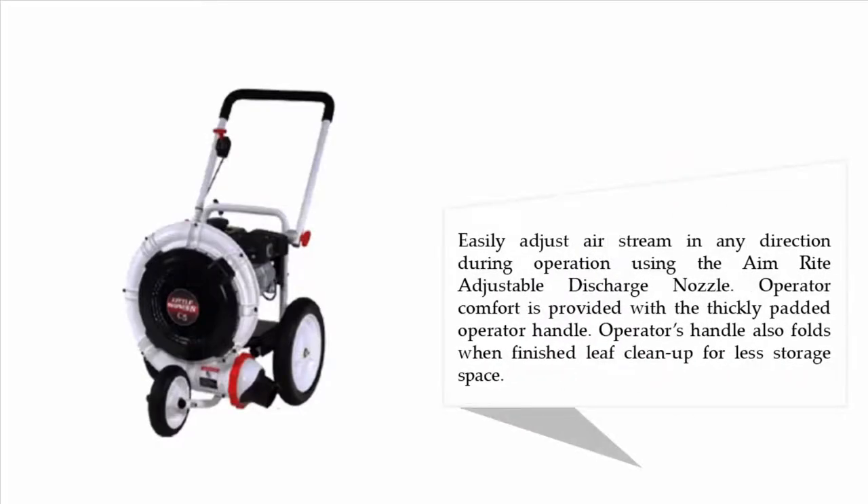Easily adjust the air stream in any direction during operation using the Aim-Right adjustable discharge nozzle. Operator comfort is provided with the thickly padded operator handle, which also folds when finished with leaf clean-up for less storage space.